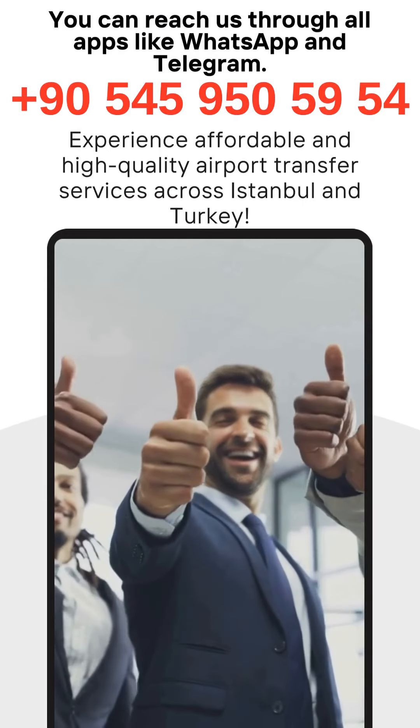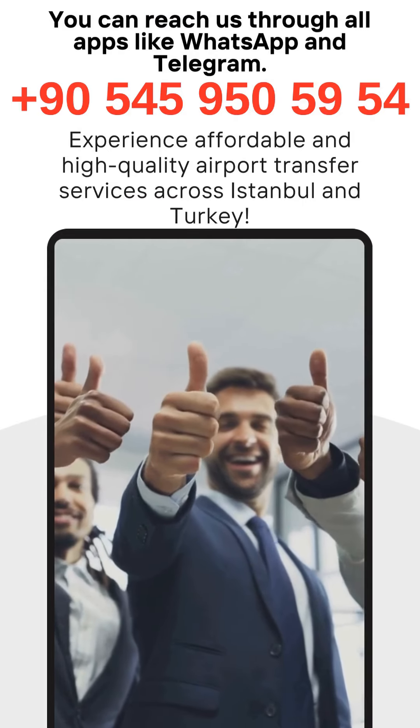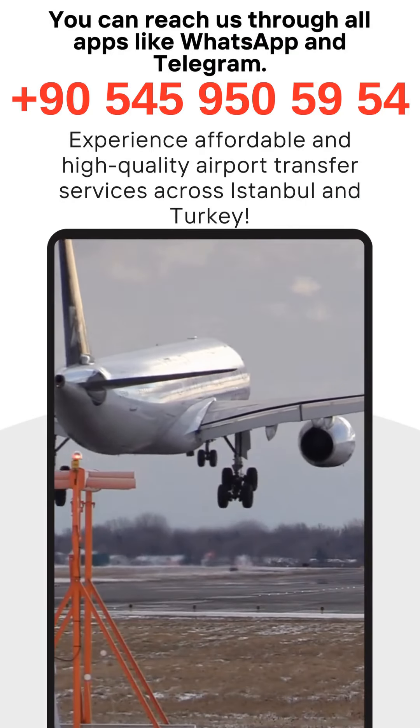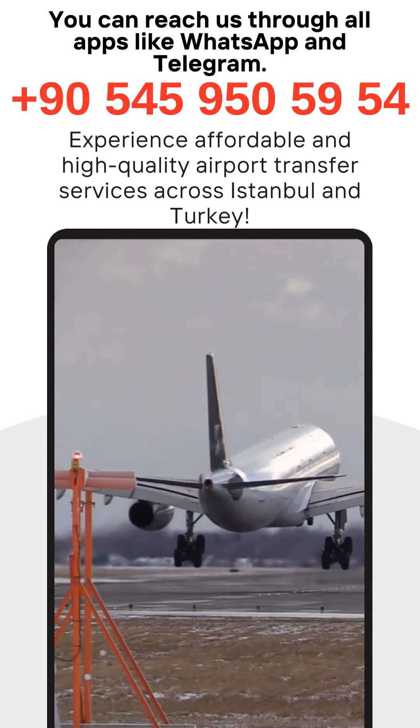Istanbul Airport is one of the busiest airports in the world, with millions of passengers passing through each year. To ensure a smooth transfer experience, it is important to follow these tips.